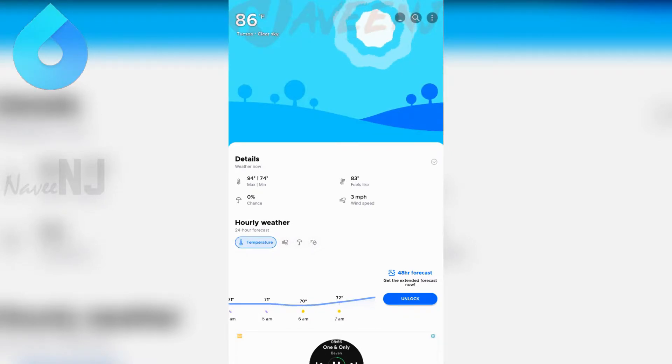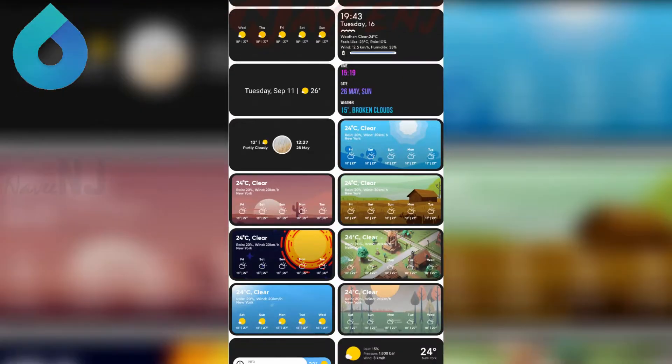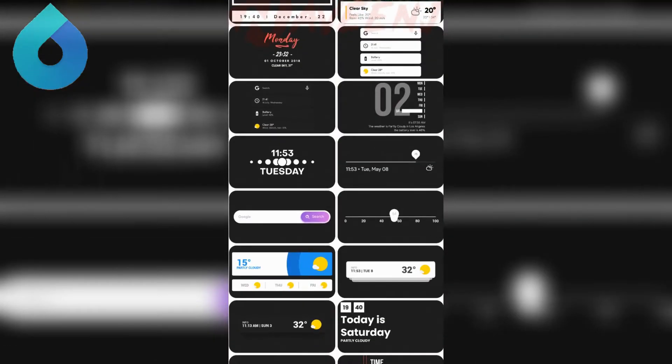You can also choose between Akka Weather, Weatherbit, and even Dark Sky until the API closes down. It's one of the best weather apps for sure.